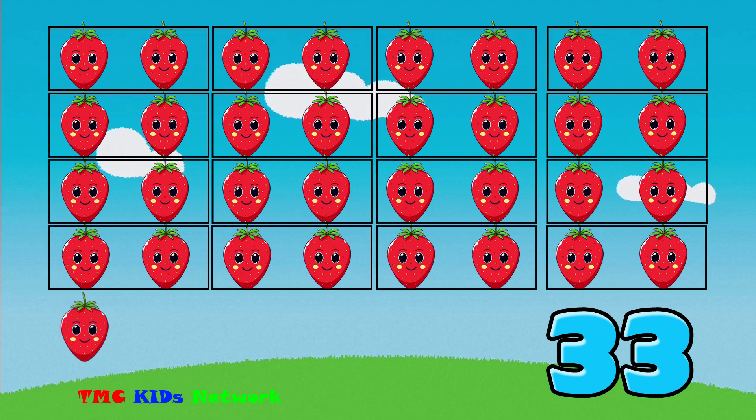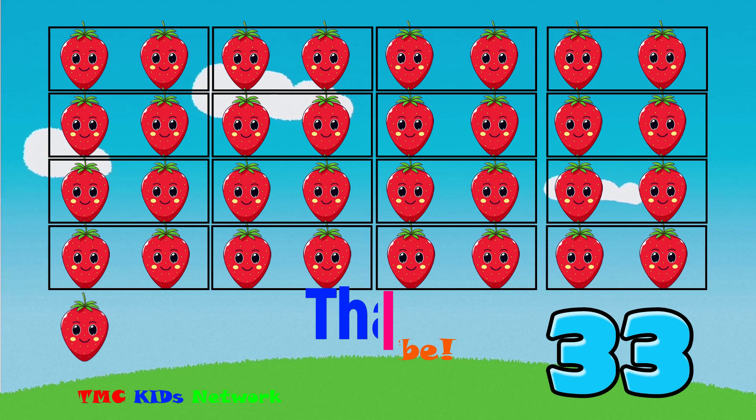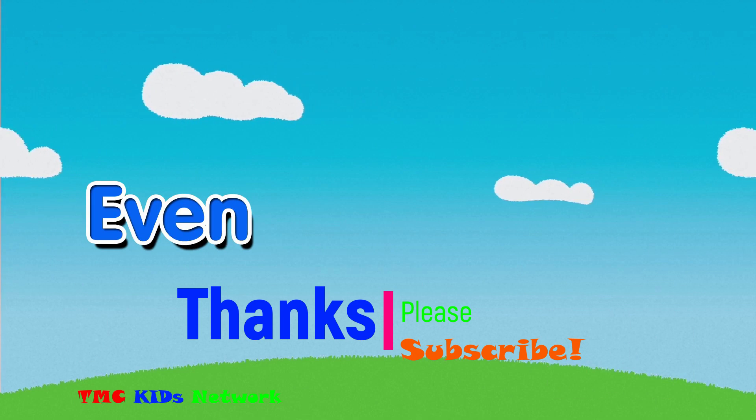You're getting pretty good at this. Try counting things at your house now. Are they even or odd numbers?